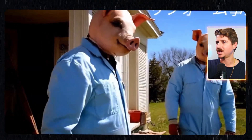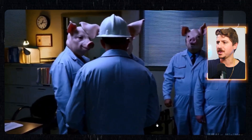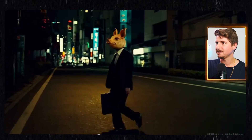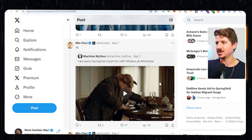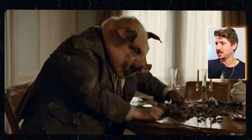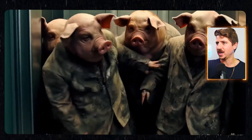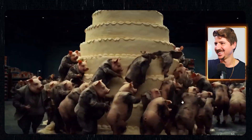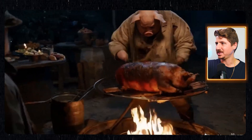Oh, they're wearing pig masks. That doesn't make it less creepy — that actually probably makes it more creepy. So yeah, expect a lot of weird, creepy videos to come out of AI. What is that? That is so weird. Pigs eating pigs. Okay, we're done with that.